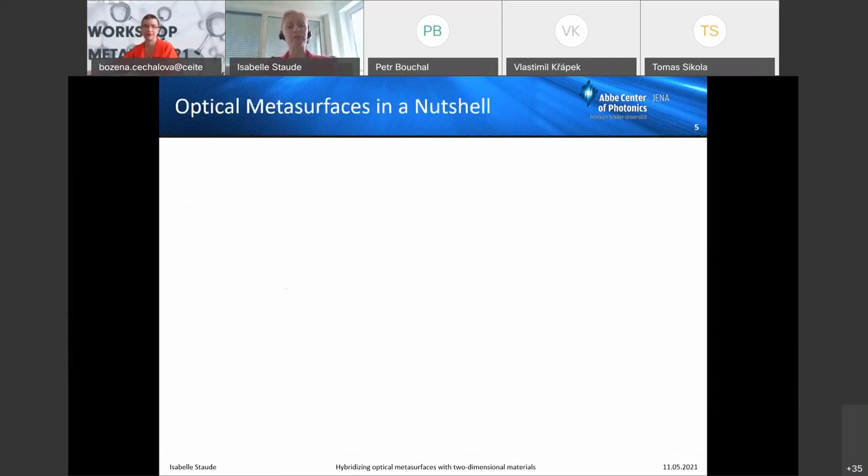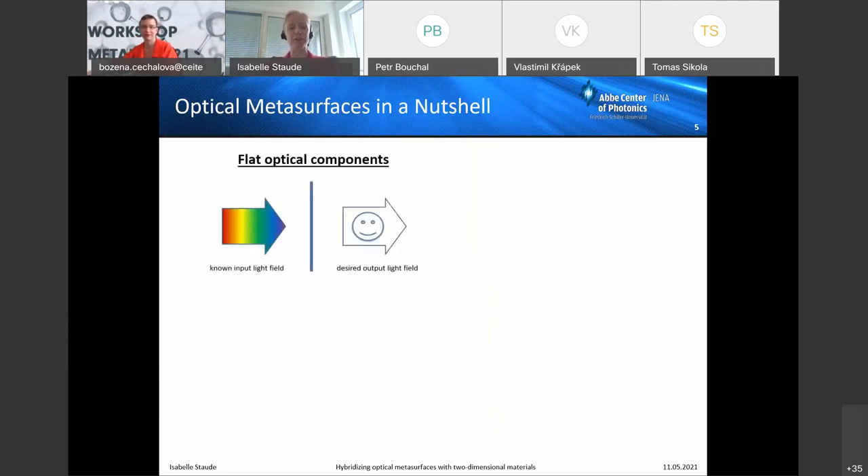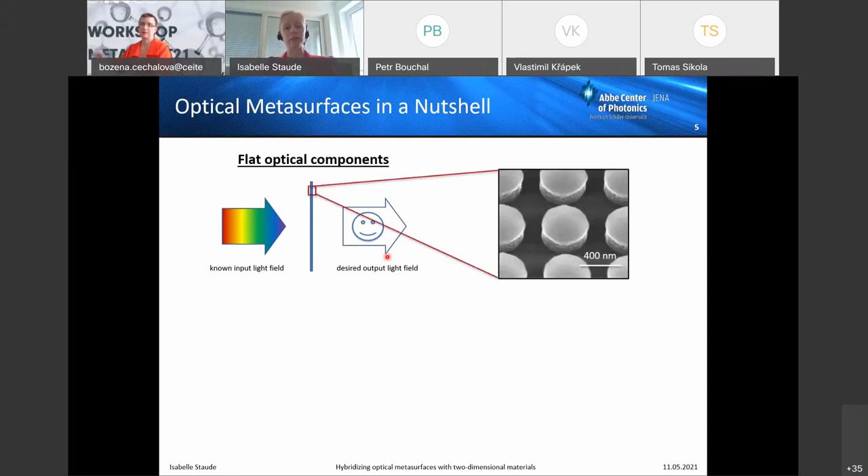Let me give my view on what an optical metasurface is. It's basically a sheet of nanoscale thickness. You come in with a known input light field, and the metasurface transforms that into an output light field with desired properties — spectrum, polarization, wavefront, and so on. The capability to engineer a wavefront has raised a lot of attention in the last decade. The magic lies in the structure: a two-dimensional sub-wavelength arrangement of designed nanoscale building blocks, often called meta-atoms.